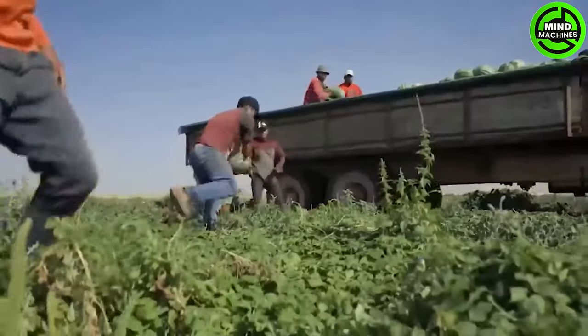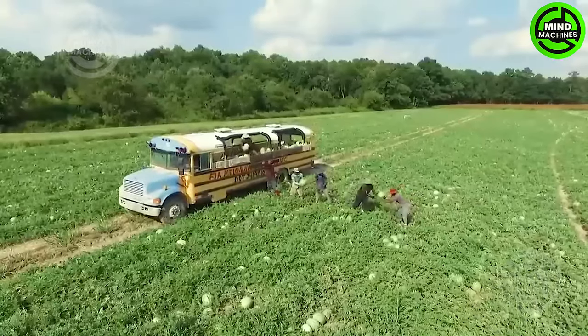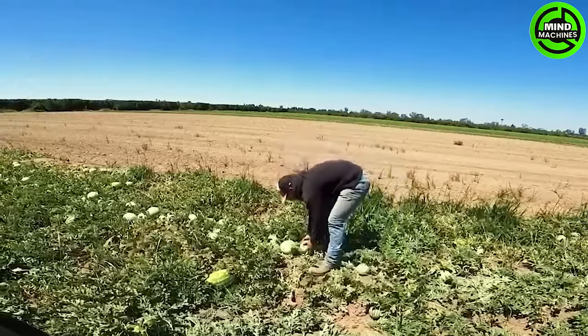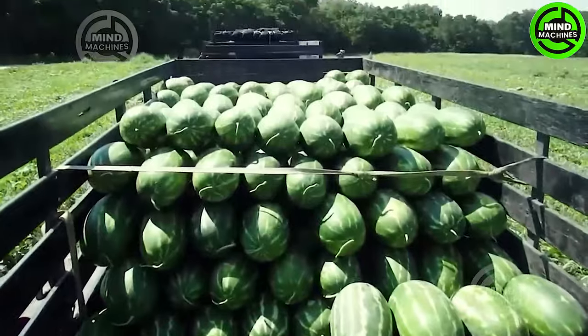Bid farewell to the apple orchard and let's venture into the watermelon fields. According to TK's 2023 data, Turkey boasted a noteworthy watermelon production of approximately 3.46 million tons last year. Amongst them, Oran stands out as a top contributor in Turkey, yielding an impressive 61,000 tons.